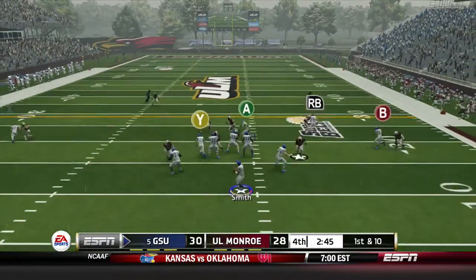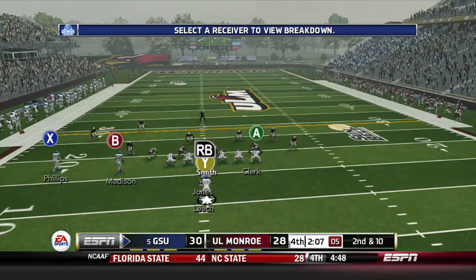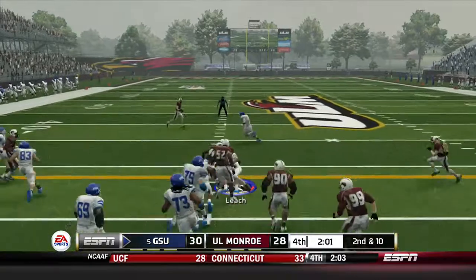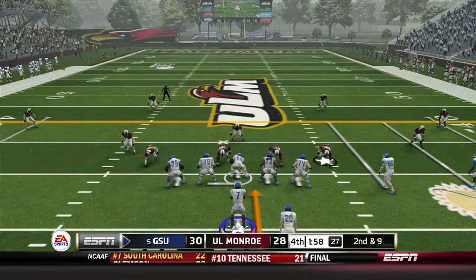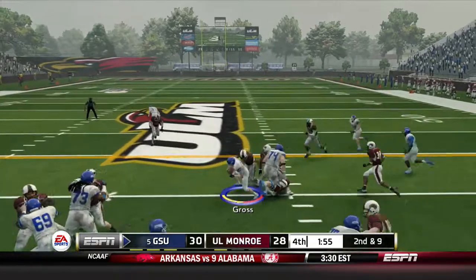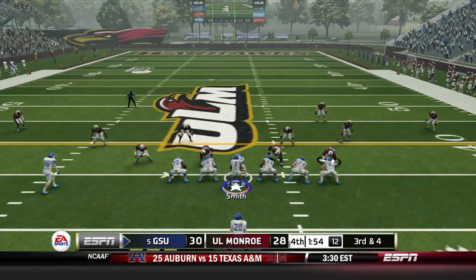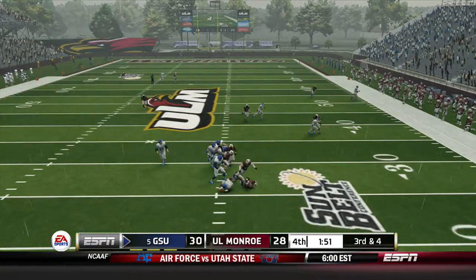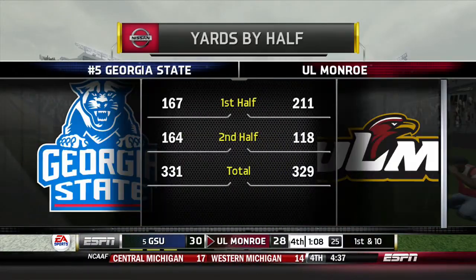Georgia State has the ball trying to run some clock. A pass to Donald Clark goes nowhere — no gain, but the clock runs. On 2nd and 10, Smith hands off to Stephen Leach up the middle — he finds his way to the 1st down marker and Monroe takes a timeout stopping the clock with under 2 to go. On 2nd and 9, Smith hands off to Gross for 5 yards — Louisiana Monroe takes their final timeout. On 3rd and 4, Smith cannot find anybody and takes a sack for a 7-yard loss. Georgia State will have to punt.